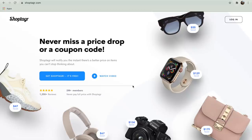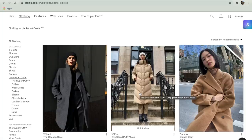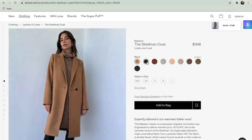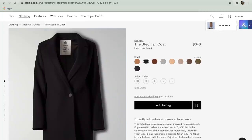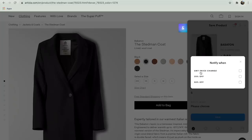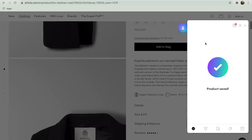ShopTagr is free and easy to use and it'll make the perfect Cyber Monday and Black Friday shopping assistant. All you have to do is download and install the web browser button. When you are shopping online and browsing, just hit the ShopTagr browser button and you'll be able to specifically choose when and how ShopTagr will notify you — whether you want to be notified when something goes on sale or when it comes back in stock in your particular size — via email or through push notifications.